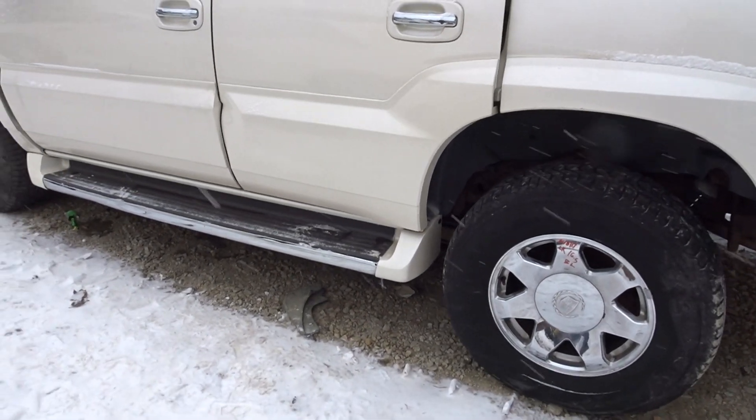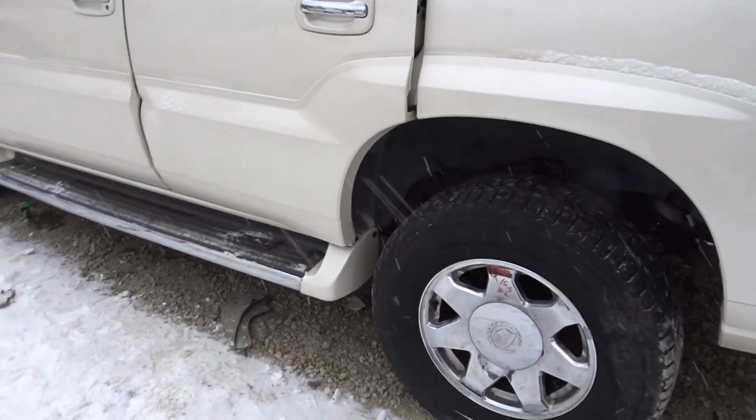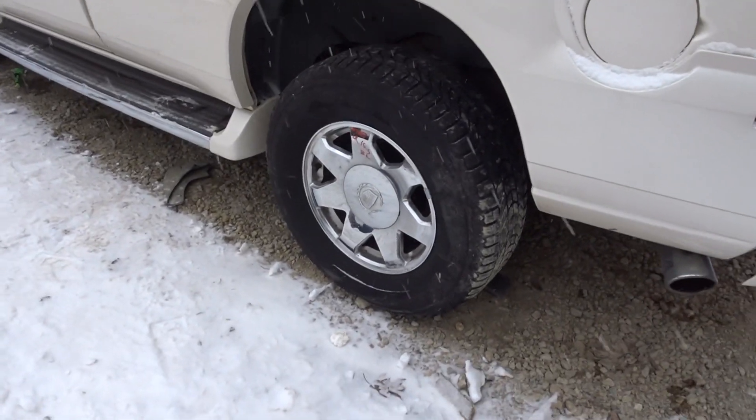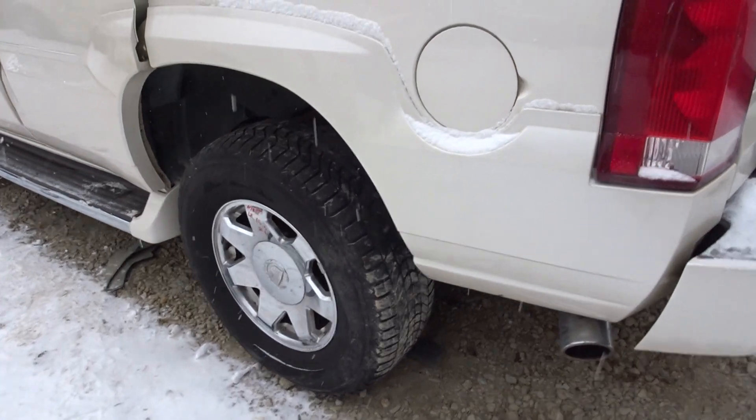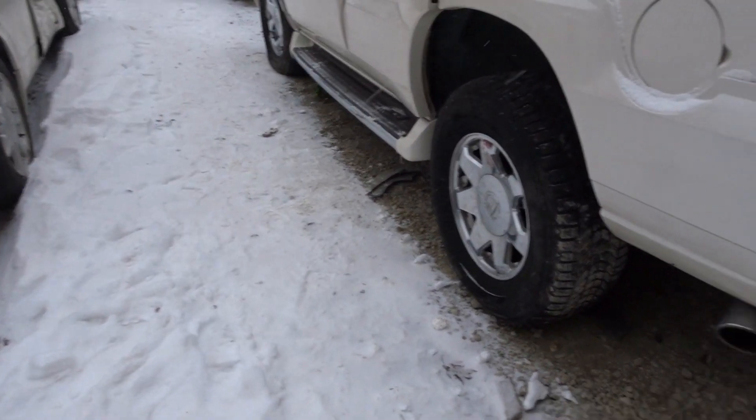Left rear door has about one hour of rust on the inside edge. I do have one good wheel back here — about a half hour of gouges — but the rest of the wheels are either chipped or the chrome is fading away on them.